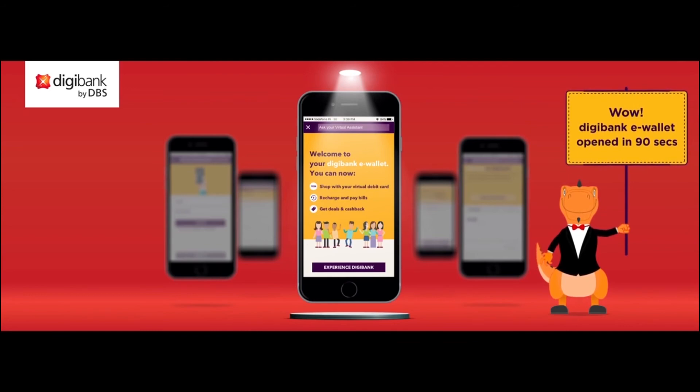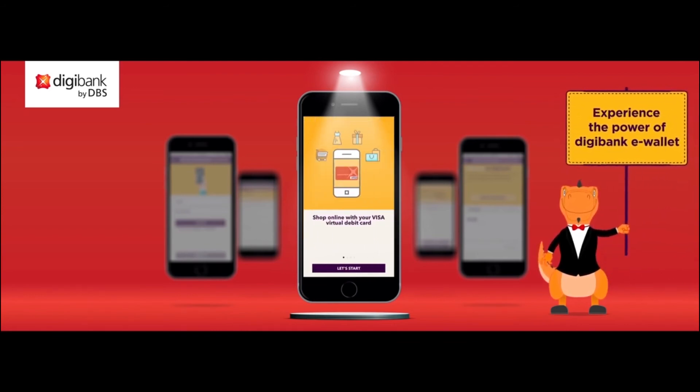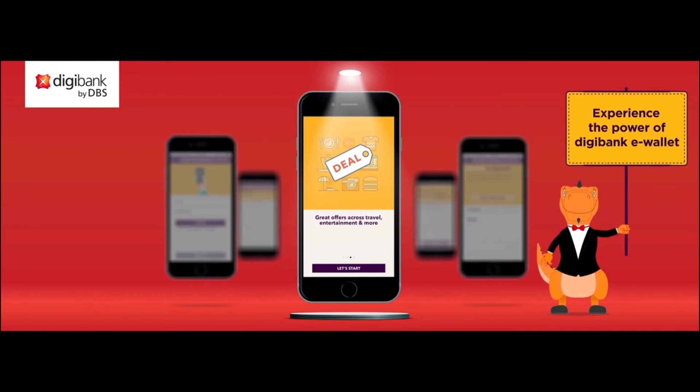Firstly, it allows you to instantaneously get access to a Visa virtual debit card that lets you shop at all your favorite online sites. Don't forget to first fund your account though. And as you spend, you also get cashback and offers that are tailored to you. With Digibank's inbuilt intelligence, we are able to offer you contextual offers based on your previous transactions. That means you spend less time looking at irrelevant deals. You bank less and live more.